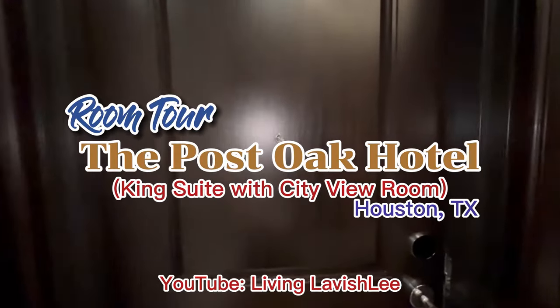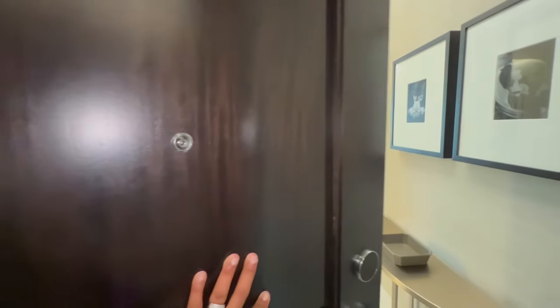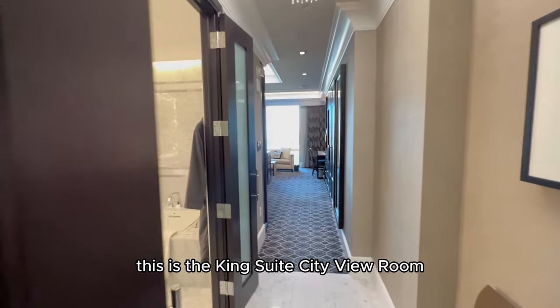We're at the Posto Hotel, River Oaks in Houston, Texas. This is the King Suite City View room.